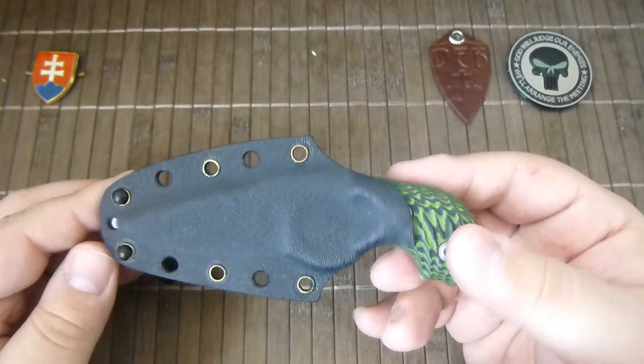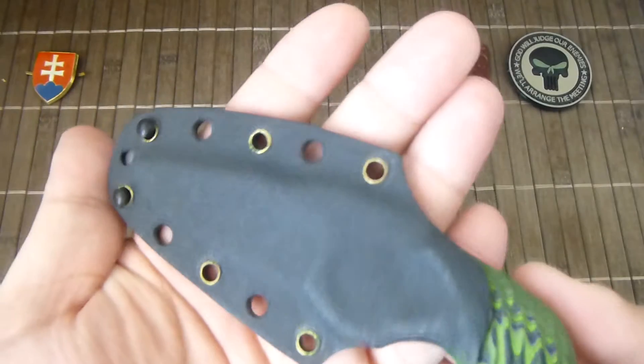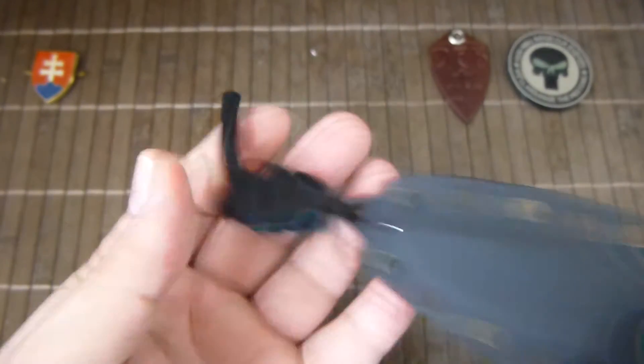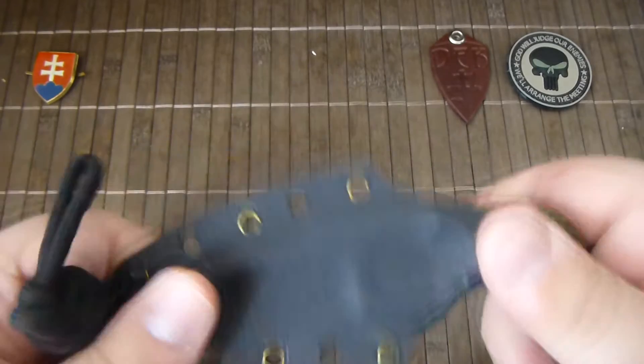This is one of the largest of the series. You will get a nice custom kydex sheath and a piece of paracord, so you can use it as a neck knife. And the knife itself.